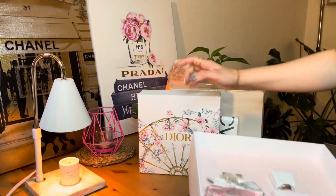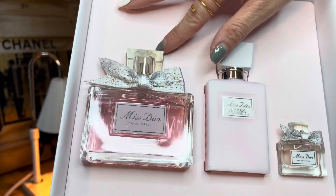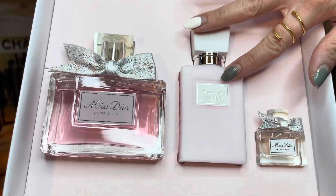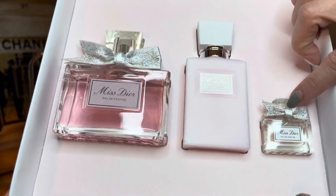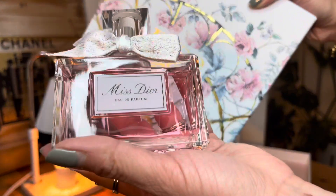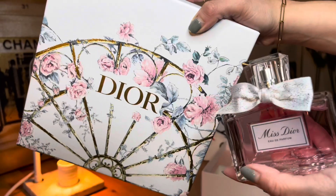Oh my gosh, you guys! We have here the Miss Dior perfume, the body milk moisturizing lotion, and the mini size — the travel size perfume. I suggest whenever you guys buy at Dior, it's always good to purchase during special holidays.